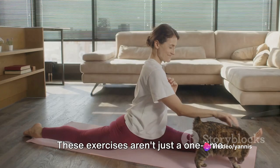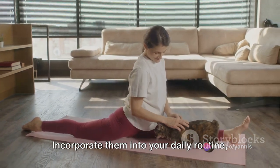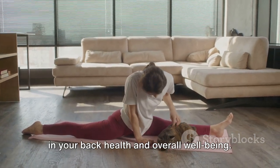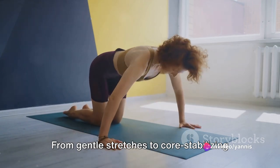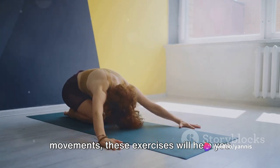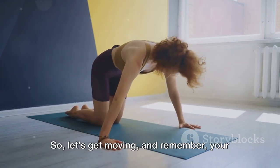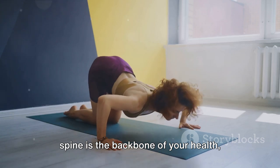These exercises aren't just a one-time solution, but a lifestyle change. Incorporate them into your daily routine and you'll notice significant improvements in your back health and overall well-being. From gentle stretches to core-stabilizing movements, these exercises will help you build a stronger, more resilient back. And remember, your spine is the backbone of your health, quite literally.